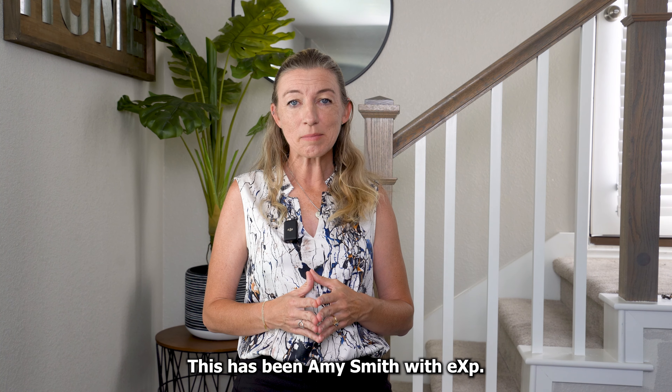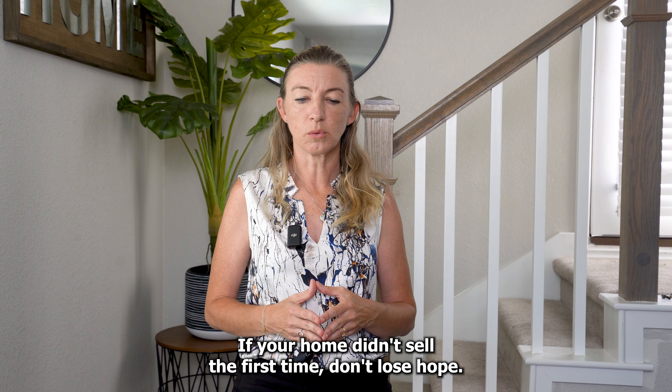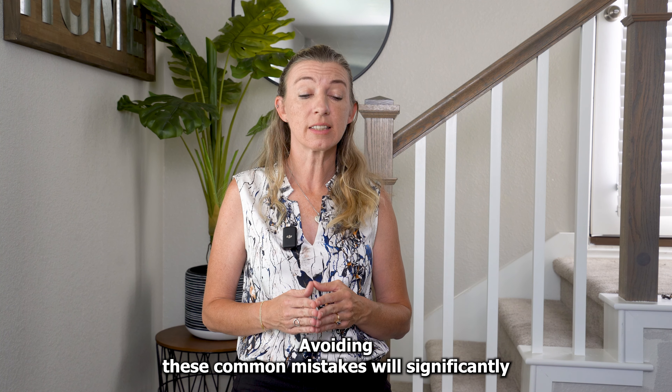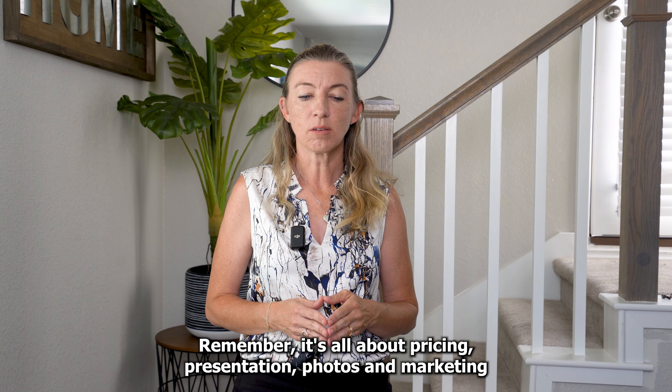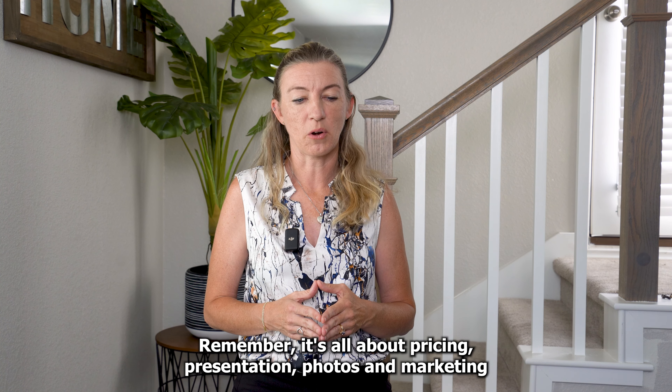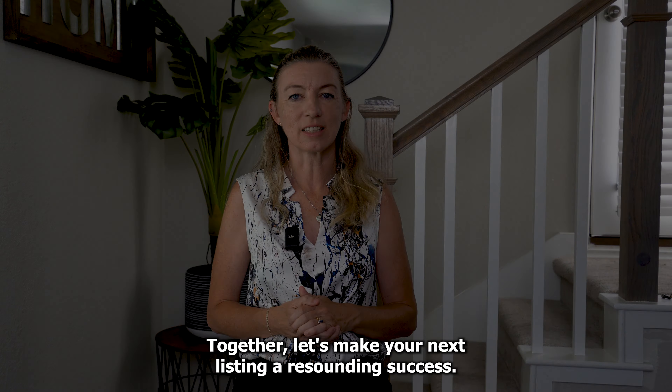This has been Amy Smith with eXp. If your home didn't sell the first time, don't lose hope. Avoiding these common mistakes will significantly increase your chances of success. Remember, it's all about pricing, presentation, photos, and marketing. Together, let's make your next listing a resounding success.